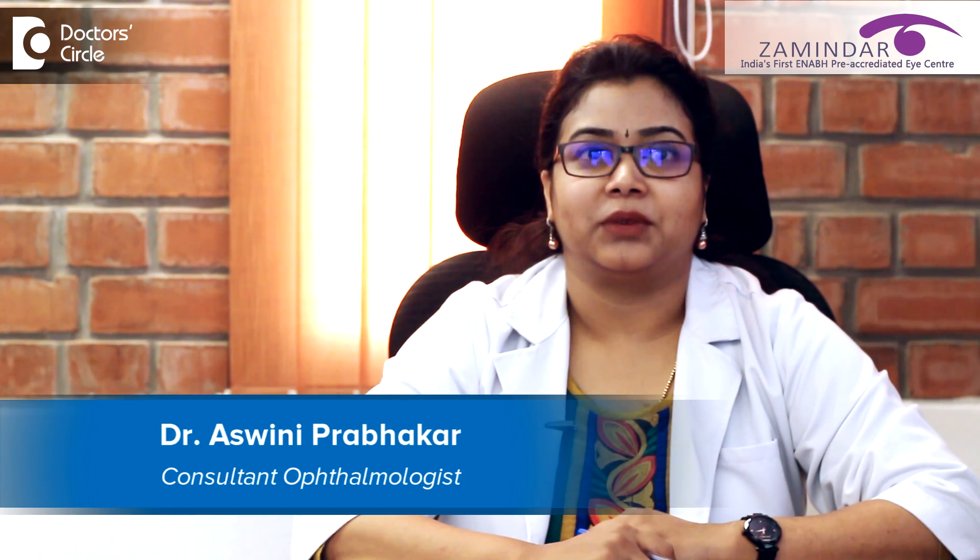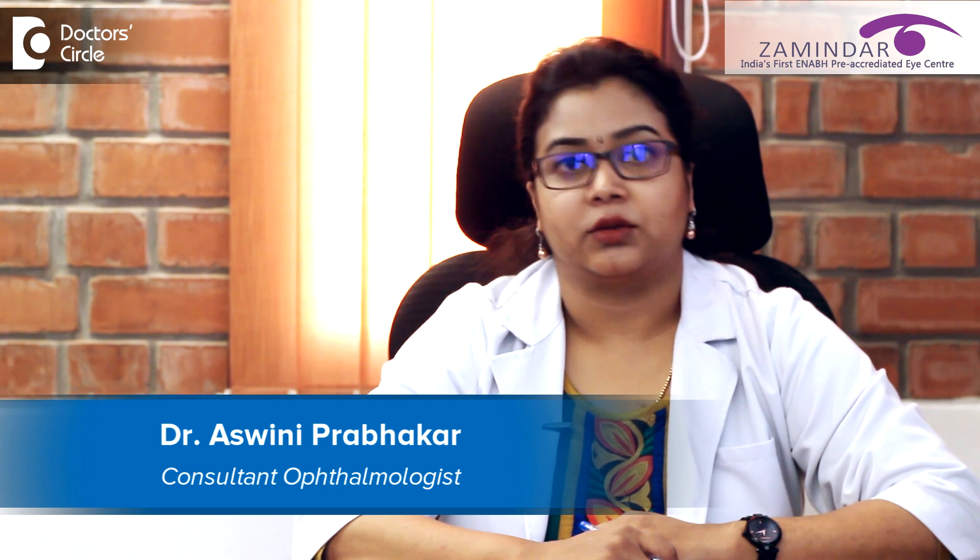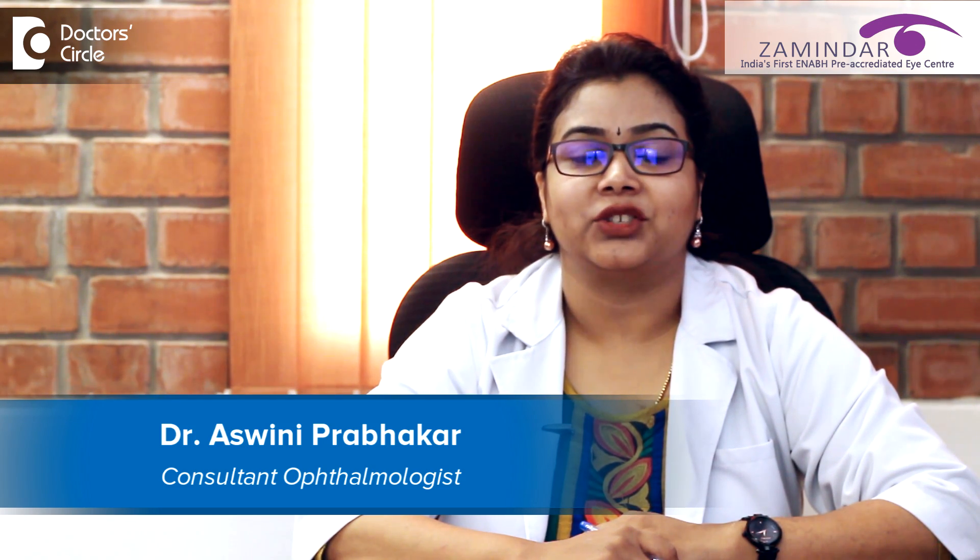Hello everyone, I am Dr. Ashwani Prabhakar. I am a medical retina consultant working at Zamindar's Microsurgical Eye Centre, Kalyan Nagar branch.